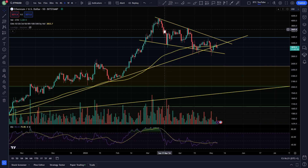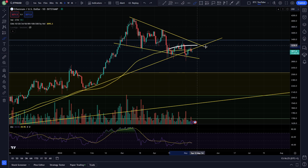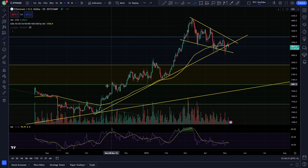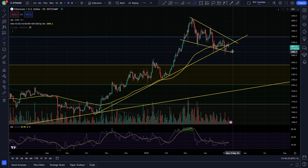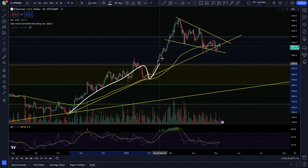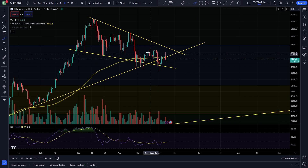A quick look at Ethereum on the daily time frame — still heading down in our descending wedge formation, potentially getting stuck under the breakdown of this trend line support acting as resistance. We could come down for another test of the lows, with the 100 moving average also acting as resistance. We've been riding the 100 MA as support for a good while but recently broke down from it and have yet to fully reclaim it.